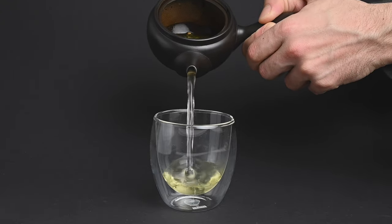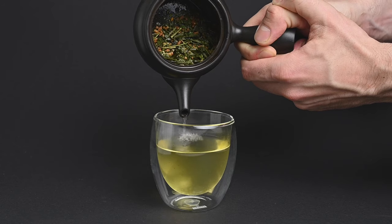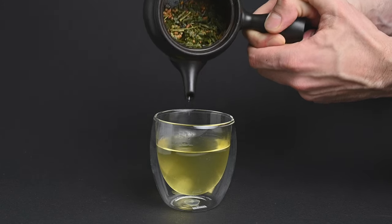The tea is made from older, more mature leaves, which makes it less expensive but also more tolerant of warmer water. This tea is very low in caffeine and it has a pleasant cereal note that is quite calming both in the morning or in the evening.